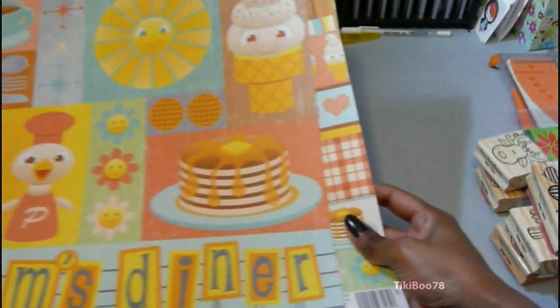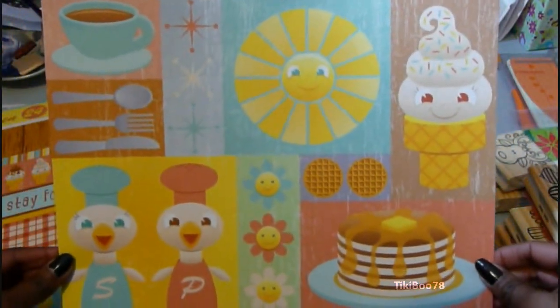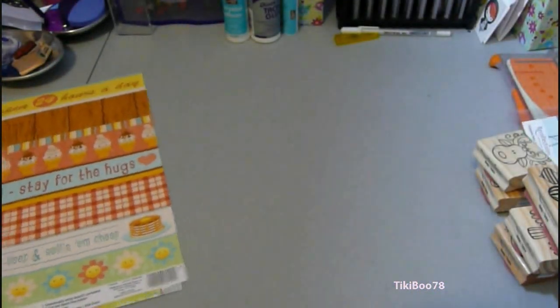And these next two sheets of paper were from the Recollections line Mom's Diner. I thought they were just really really cute. I'll probably just cut apart some of those things and use them on scrapbook pages and maybe cards.